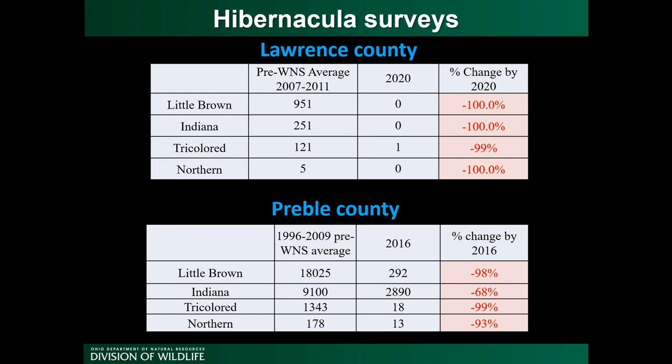The second chart shows data from the Preble County site. Again, the second column is pre-white-nose data from 1996 to 2009, and the third column is the most recent survey count from 2016. Several species show population declines of over 90% at this site. From the winter data, we know that several species of cave bats are not faring well post white-nose syndrome.